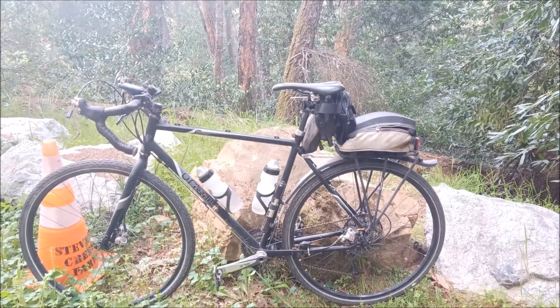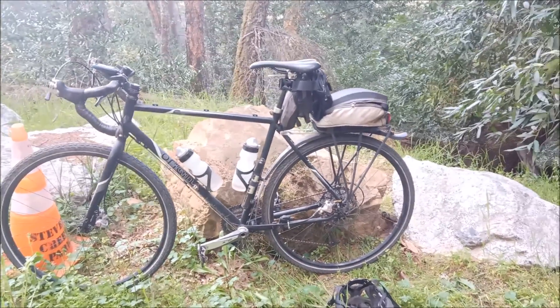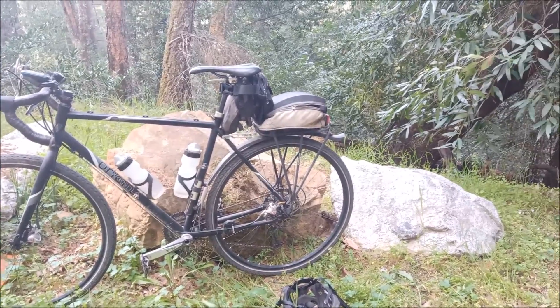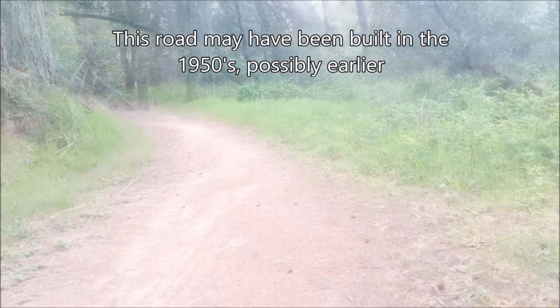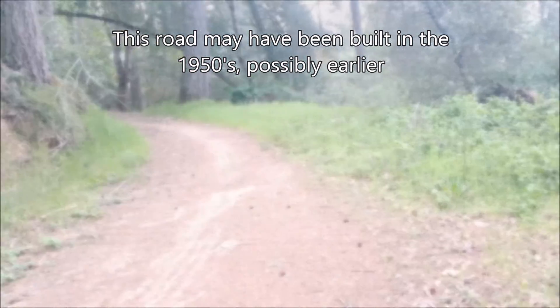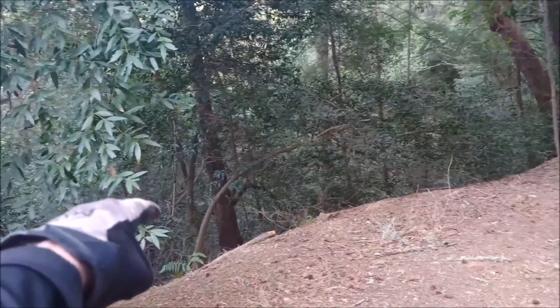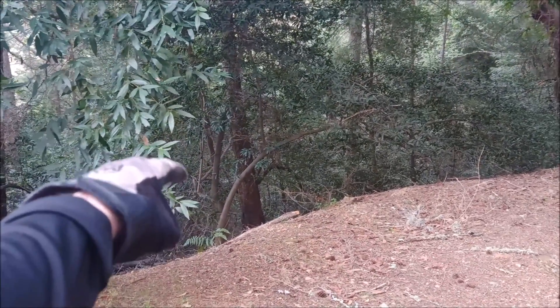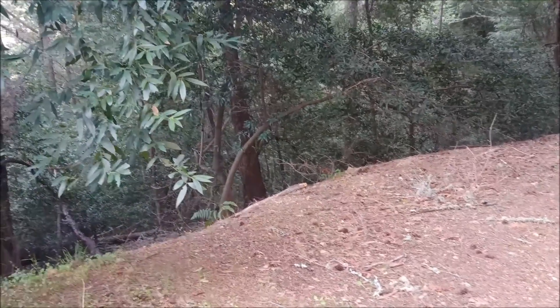Good afternoon YouTube, we're out on a bike ride today about two-thirds of the way up Grizzly Flat Trail. The top of the trail is maybe another half mile, three-quarters of a mile up there. This gully right here crosses the Grizzly Flat Trail down below and then goes down into Stevens Creek.